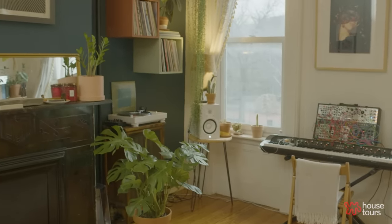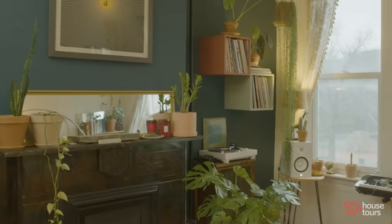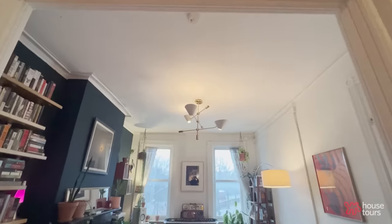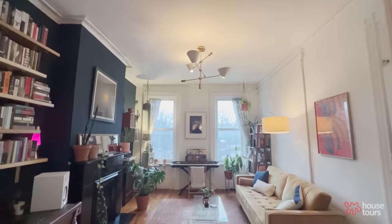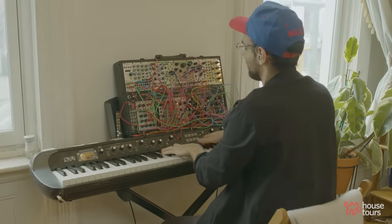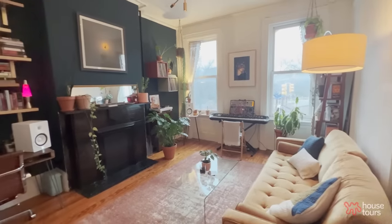We struggled a lot when we first moved in figuring out if we wanted a TV and where we'd put it. I refused to have it above the fireplace, which limited things greatly — and as you can see, there is no TV. There was discussion about the couch facing different ways, separating the office space and living room area, but I also needed space for my keyboard and synth and a real office since I work from home. Eventually we decided this layout was the most obvious solution. I'm a Broadway stage manager and Phil is a musician who also works in tech.